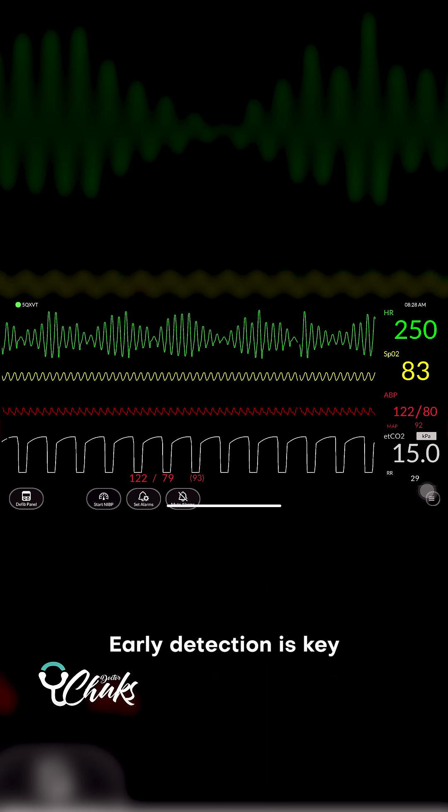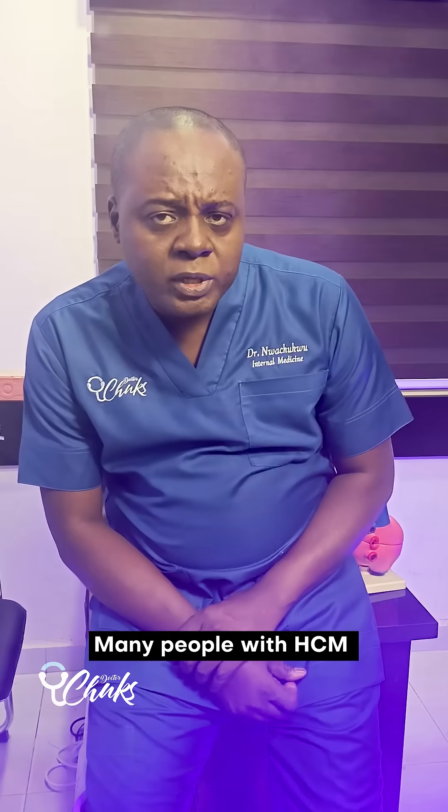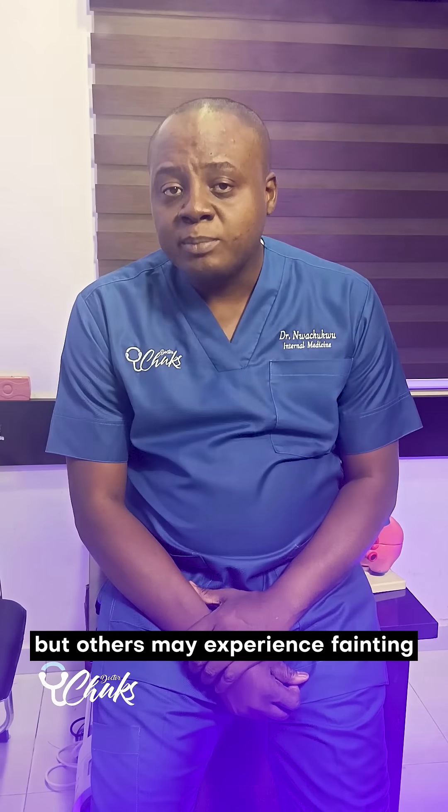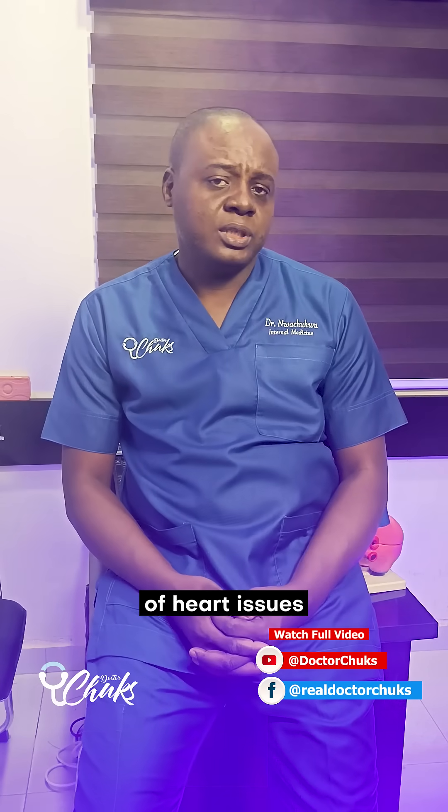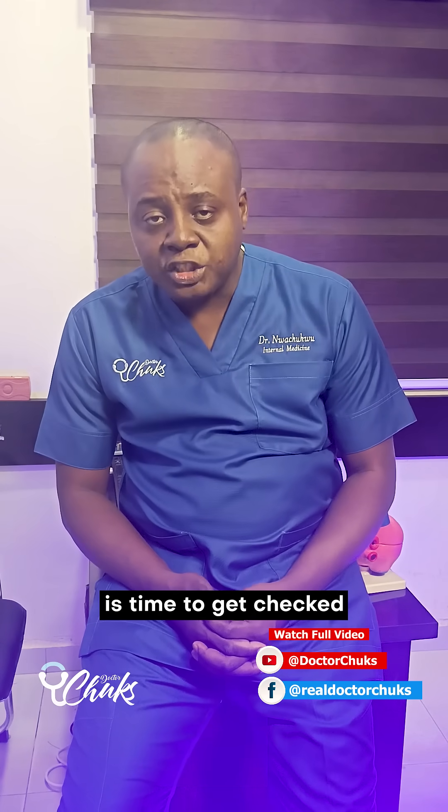Early detection is key. Many people with HCM have no symptoms, but others may experience fainting, chest pain, or breathlessness, especially during exercise. If you have noticed those warning signs or have a family history of heart issues, it's time to get checked.